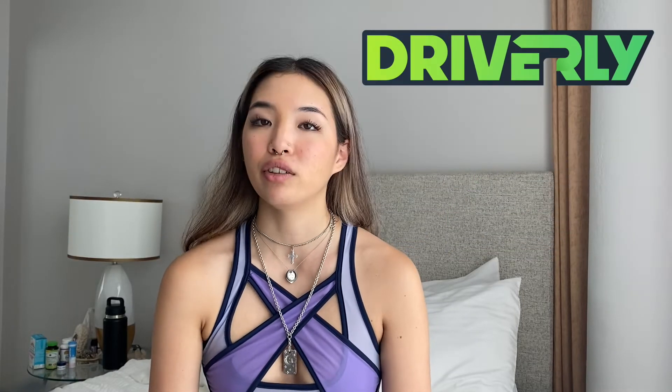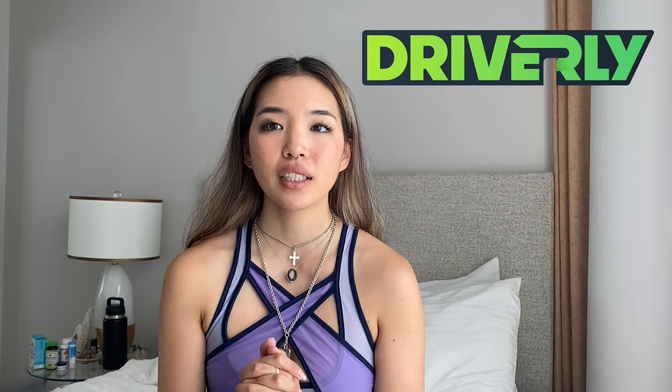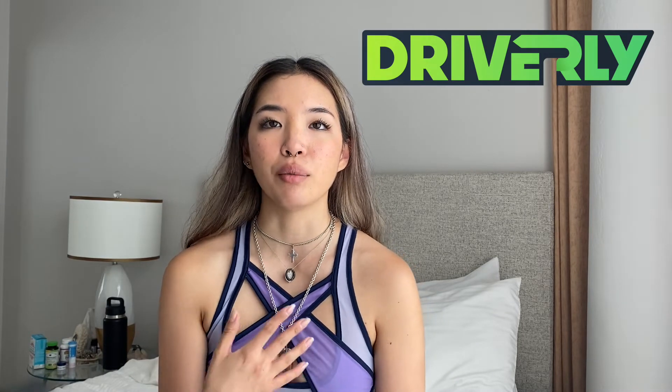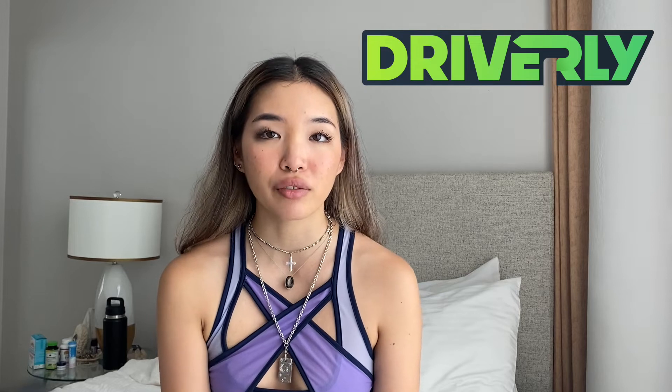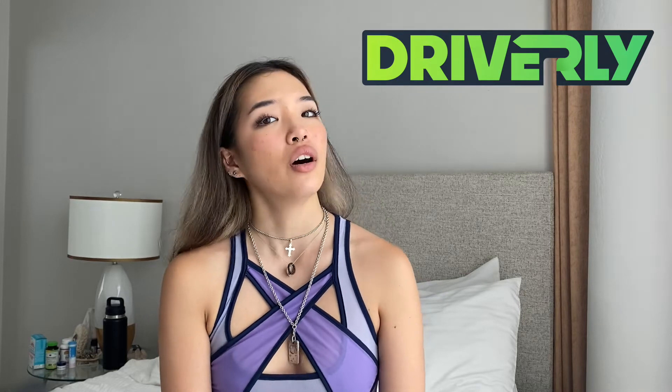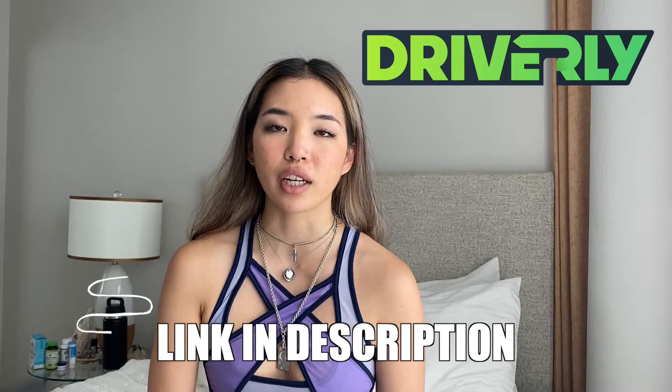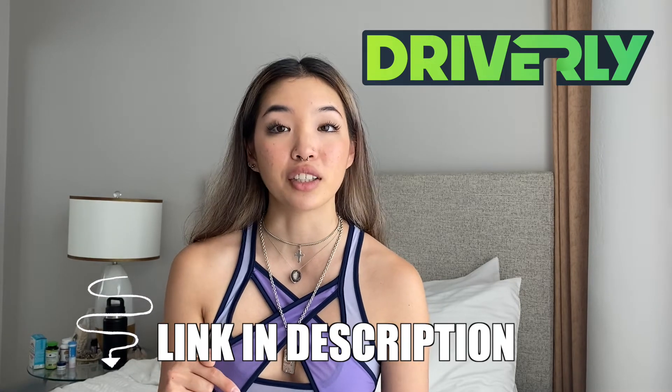Before I get started on the video, if you haven't heard of Driverly, it's this awesome website you can subscribe to be a member to. Basically, Driverly has a bunch of different features and services like helping with tax preparation for rideshare and delivery drivers. Also, they can help you get your account reactivated if your account has to get banned, so be sure to check that out. We have a link down below in the description.